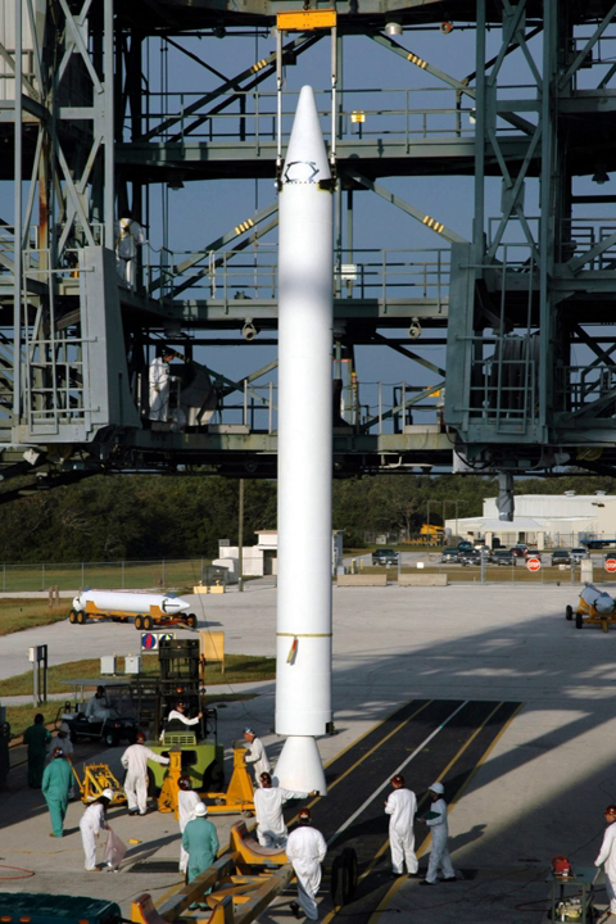The booster is dropped to fall back to Earth once its fuel is expended, a point known as booster engine cut-off. The rest of the launch vehicle continues flight with its core or upper stage engines. The booster may be recovered and reused, as was the case of the Space Shuttle.